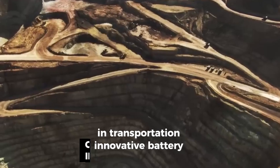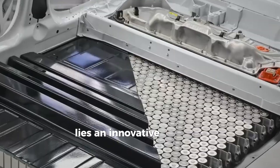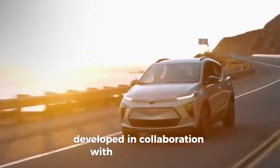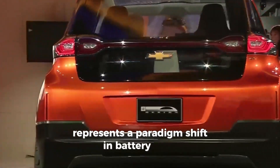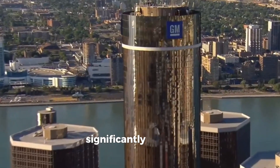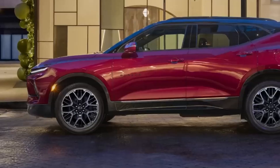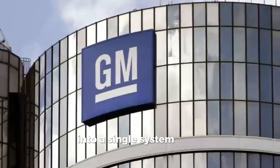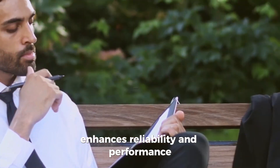Innovative Battery Management System: At the heart of General Motors' Altium batteries lies an innovative wireless battery management system, developed in collaboration with Analog Devices. This revolutionary system represents a paradigm shift in battery pack management, significantly reducing wiring and volume while improving accuracy and efficiency. By integrating all circuits, hardware, and software into a single system-level product, the wireless battery management system enhances reliability and performance while simplifying manufacturing processes.